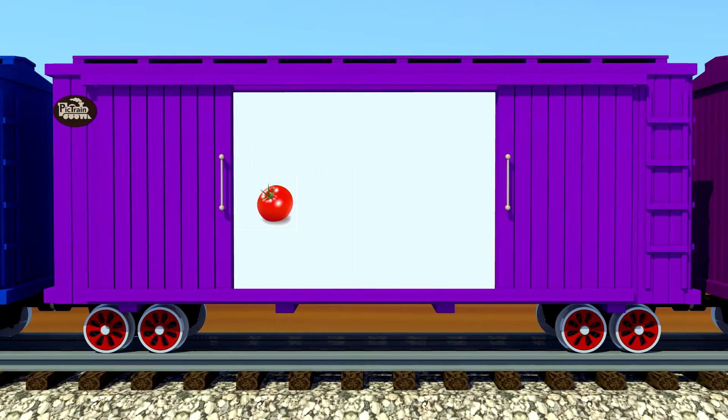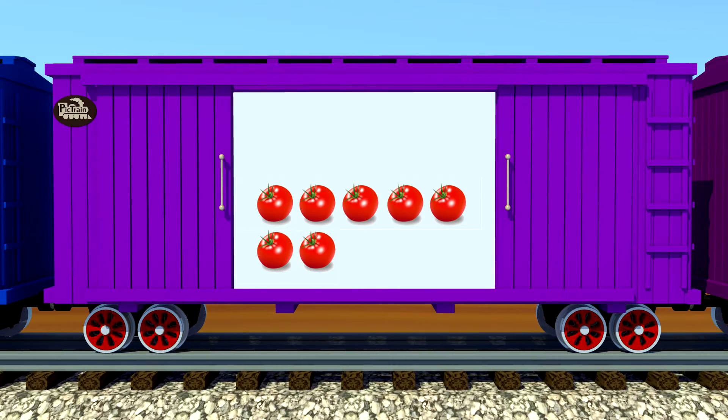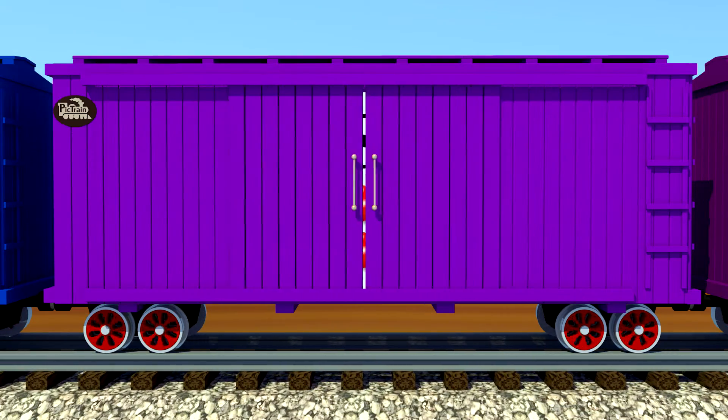One, two, three, four, five, six, seven, eight — eight red tomatoes. Terrific! Terrific!